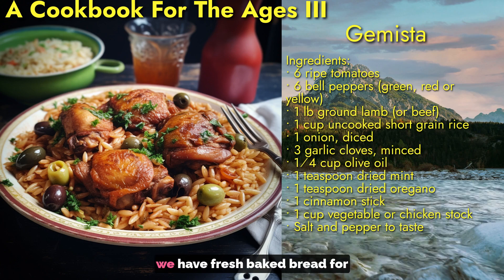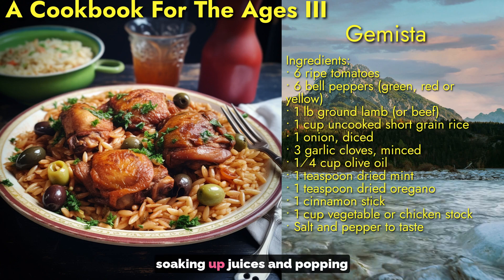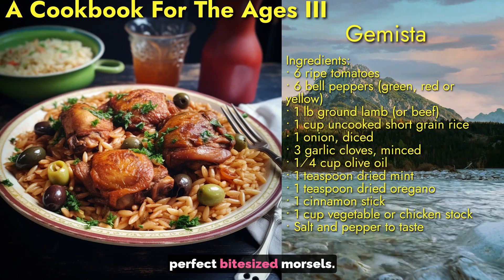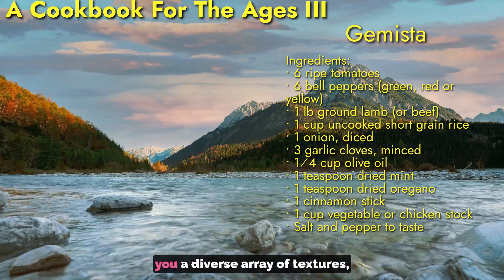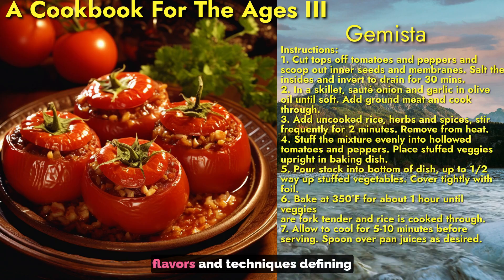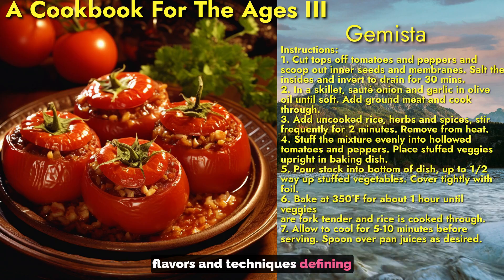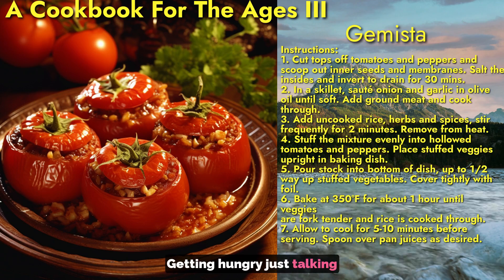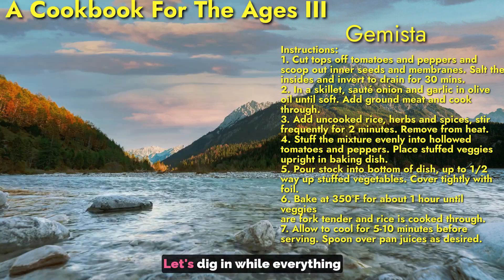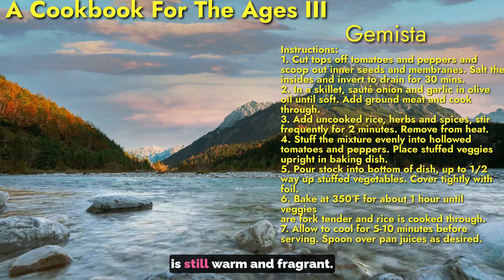Throughout our meal, we have fresh baked bread for soaking up juices and popping perfect bite-sized portions. This transporting spread offers a diverse array of textures, flavors, and techniques defining medieval Greek cuisine. I'm getting hungry just talking about it — now let's dig in while everything is still warm and fragrant.